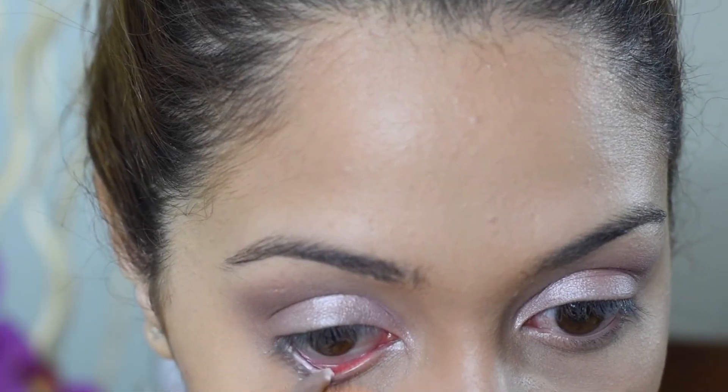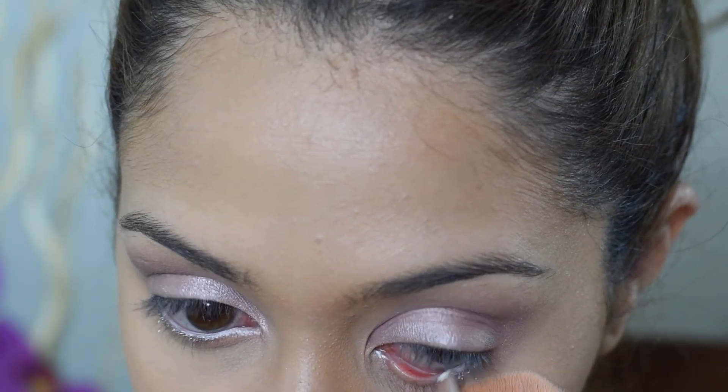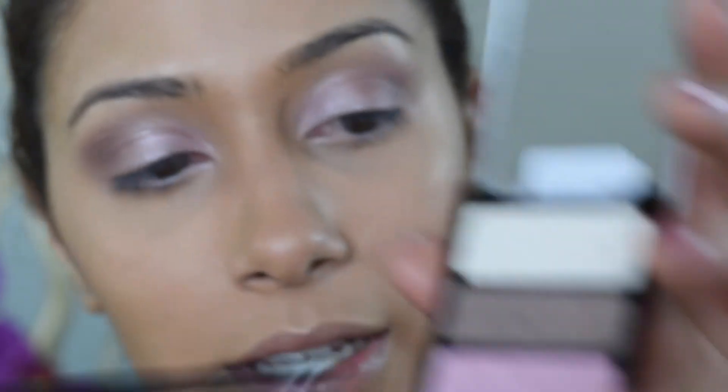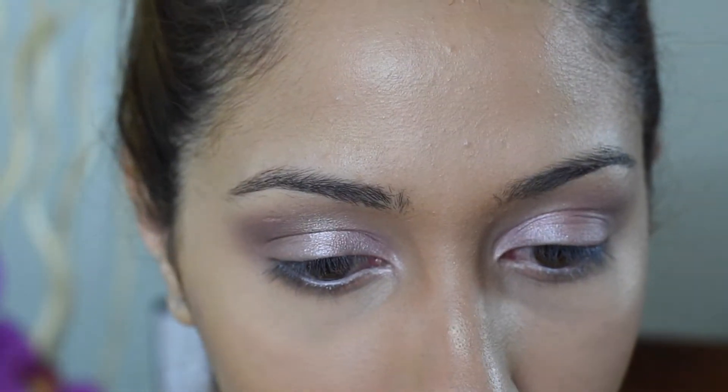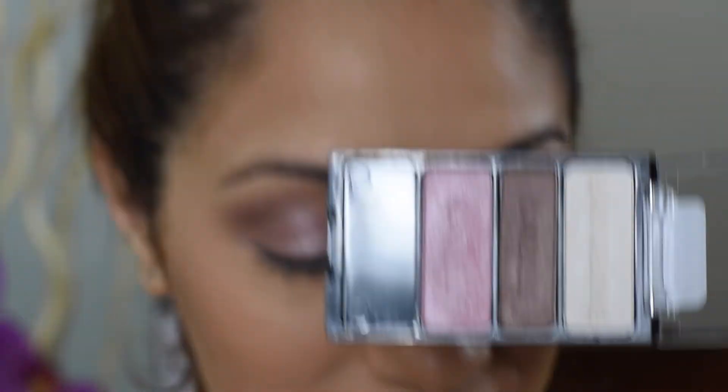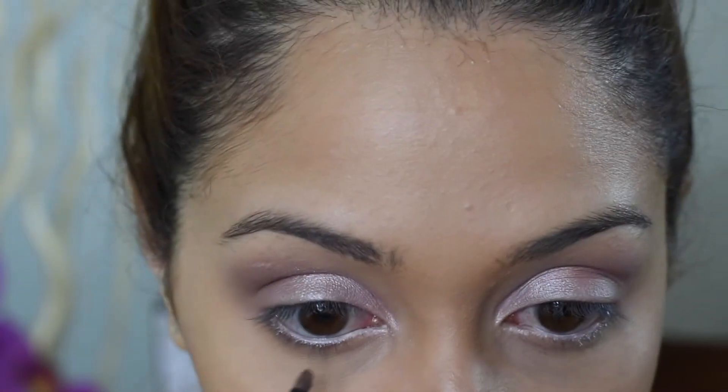I will be applying this NYC white eyeliner pencil to outline my waterline. Then I'll be taking a small tiny brush and applying the same crease color once again on my bottom lash line. It's good quality — it fell and it didn't break, so that says something good about Wet n Wild.